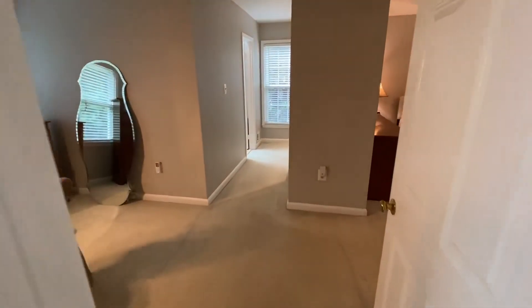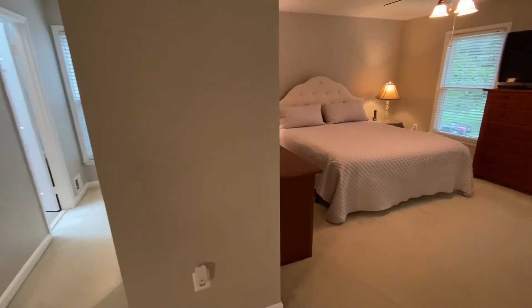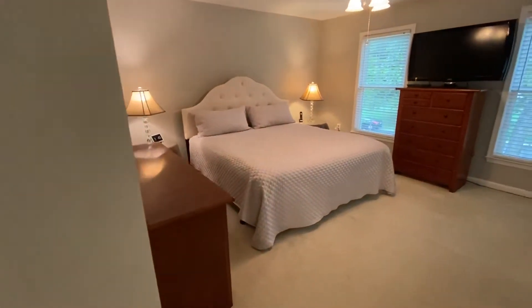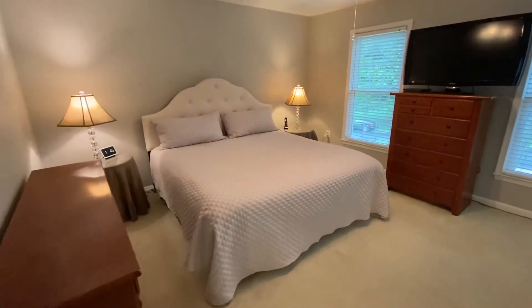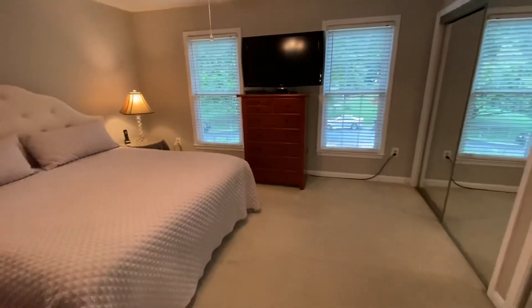The master bedroom has a great space, large enough for a king-sized bed, two windows, and a ceiling fan. There are also two large closets.